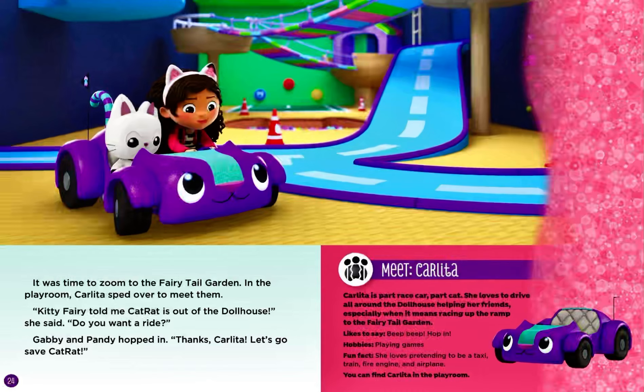Meet Carlita. Carlita is part race car, part cat. She loves to drive all around the dollhouse, helping her friends, especially when it means racing up the ramp to the fairytale garden. Likes to say: Beep beep! Hop in! Hobbies: playing games. Fun fact: She loves pretending to be a taxi, train, fire engine, and airplane. You can find Carlita in the playroom.